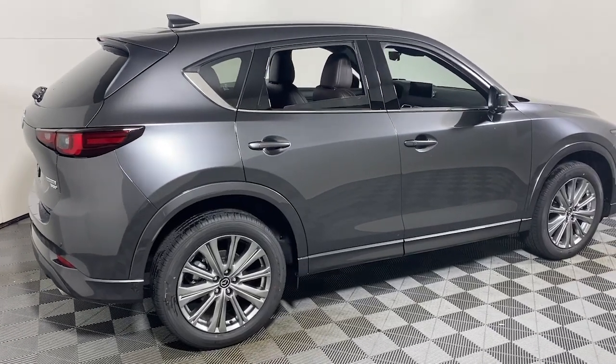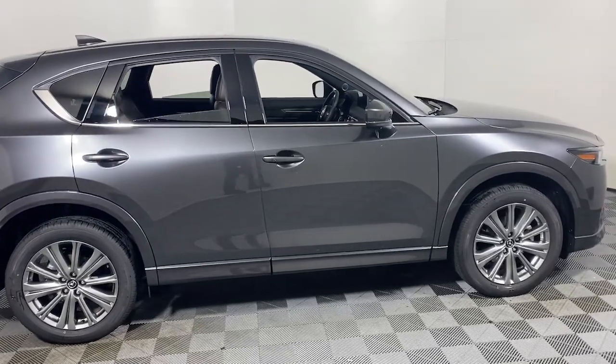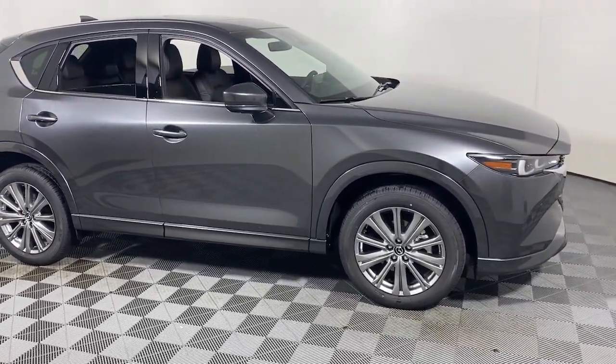You'll have love at first sight with the 2023 Mazda CX-5. Here's a stylish CX-5, the SUV that puts your comfort at center stage.